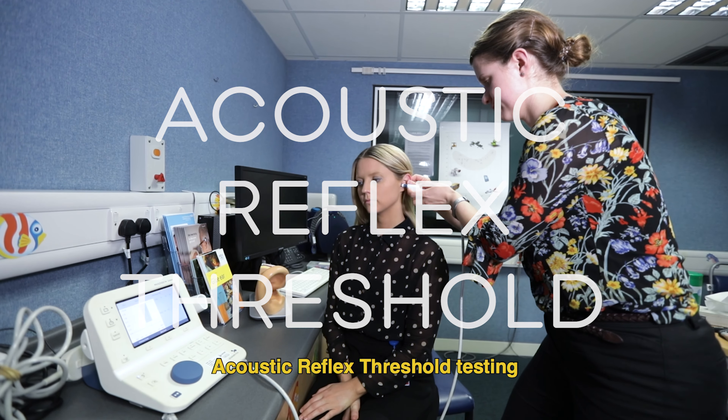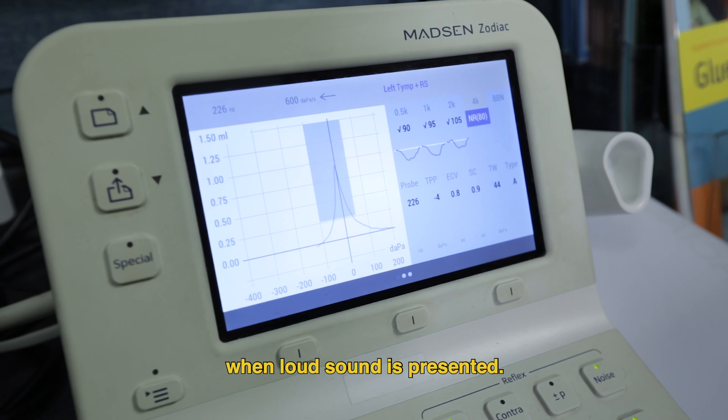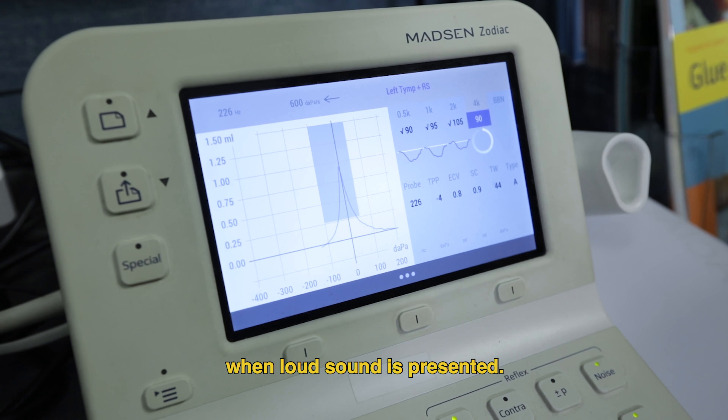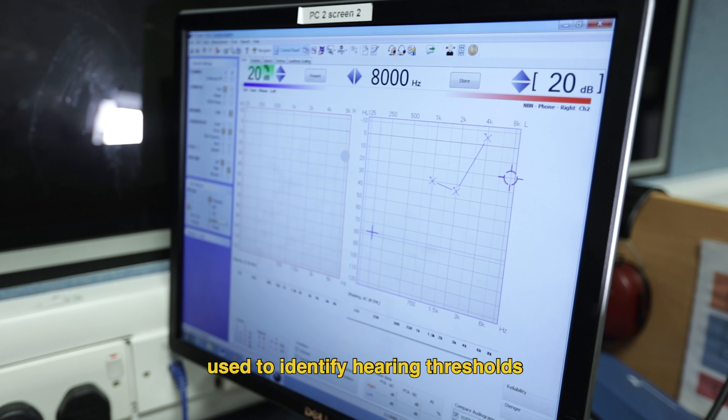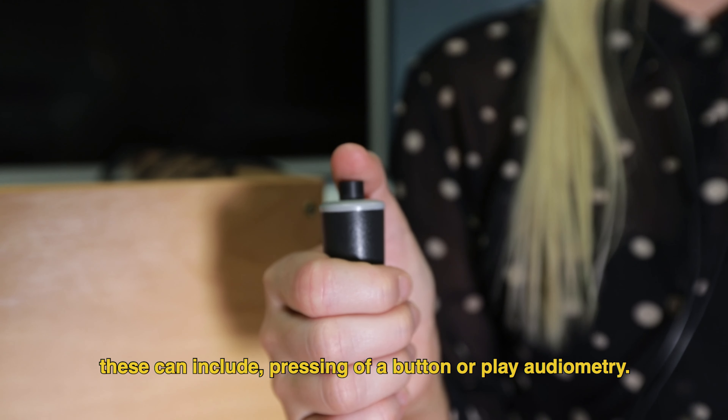Otoscopy is used to examine the outer ear, ear canal and ear drum. Tympanometry measures the middle ear response when a pressure change is presented. Acoustic reflex threshold testing measures the contraction of the stapedius muscle when loud sound is presented.